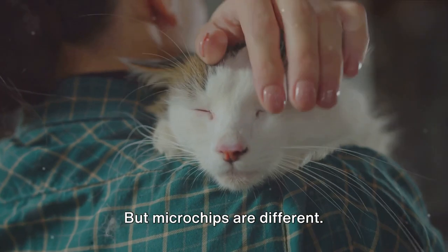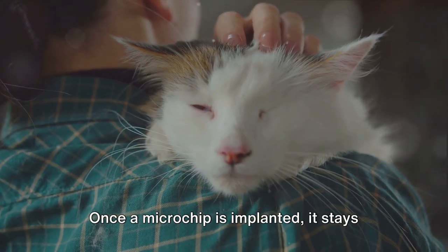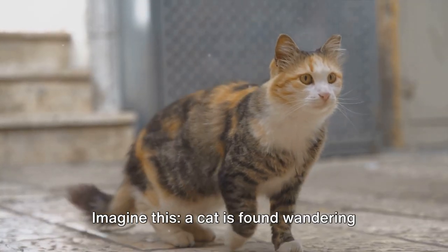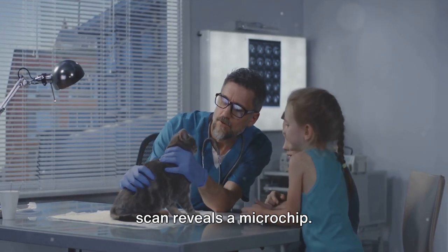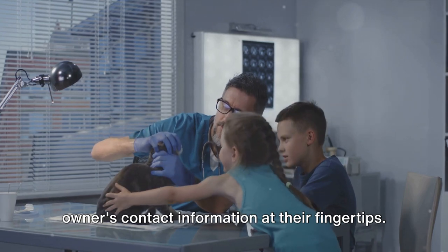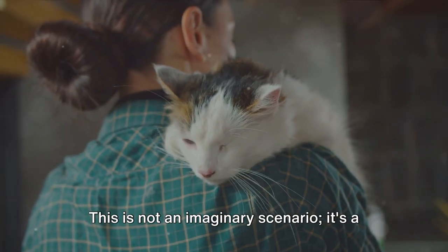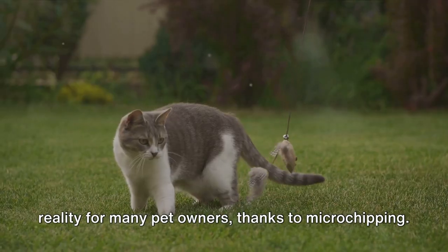Microchips are different. They're small, safe, and most importantly, permanent. Once a microchip is implanted, it stays there, ready to provide crucial information when it's needed most. Imagine a cat found wandering the streets, taken to a shelter where a quick scan reveals a microchip. Within moments, the shelter staff has the owner's contact information at their fingertips. A phone call is made, and soon enough, a tearful reunion takes place. This is not an imaginary scenario — it's a reality for many pet owners, thanks to microchipping.